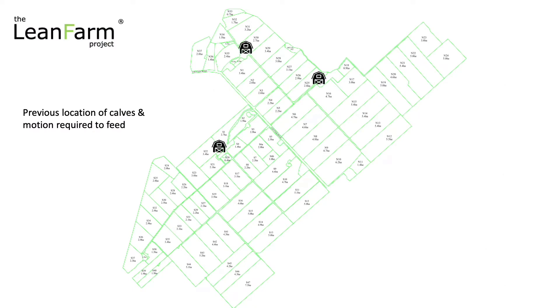So let's have a look at what the changes have meant for our process. Last year, in previous seasons, we used to start here, fill up our pod with milk, then drive along the race here, get onto the road, drive all the way down here, drive up the race and feed some calves over here.